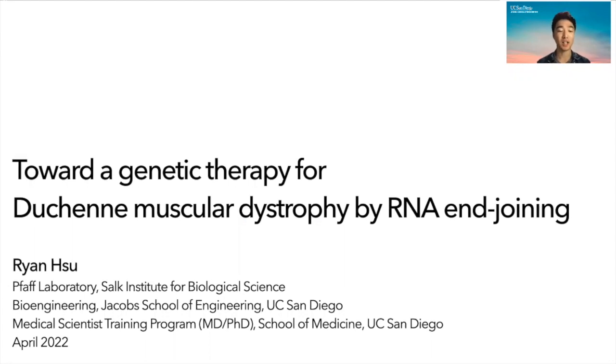Hi, I'm Ryan, and I'm a student in the FAF laboratory at the Salk Institute. I'm a PhD student in the bioengineering program at Jacobs School of Engineering and an MD-PhD student at the School of Medicine at UC San Diego. Today, I'm sharing my project toward a genetic therapy for Duchenne muscular dystrophy by RNA end-joining.